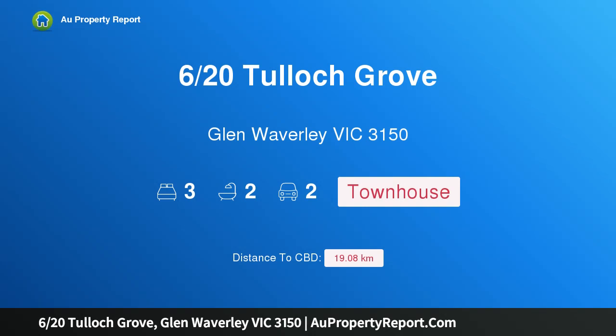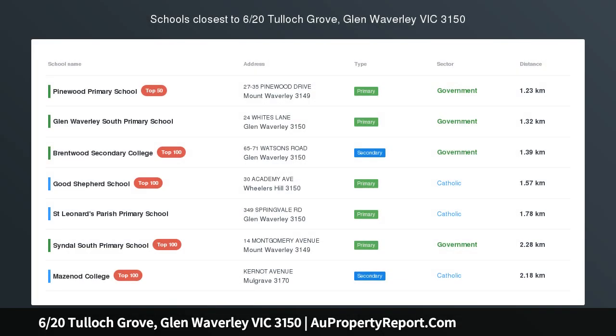Hi, I am glad to introduce property 620 Tullet Grove, Glen Waverley Victoria 3150.